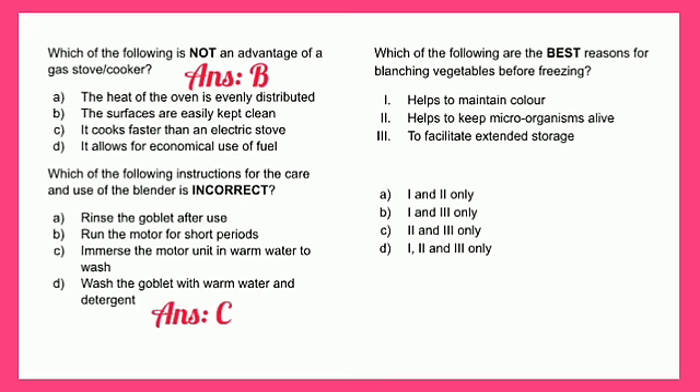Bear in mind that while other parts of the blender, like the goblet and lid, are detachable and can be submerged in water, the base which houses the motor unit should not get wet, as this will cause internal damage. When plugged back in, it may cause a spark and damage the motor system. Instead, wipe the base with a damp cloth.